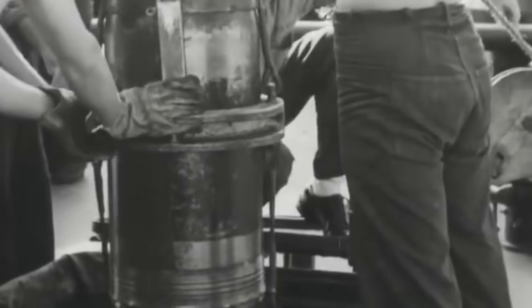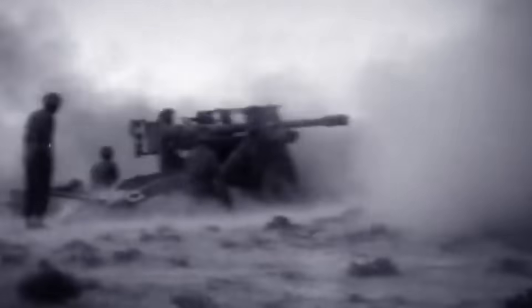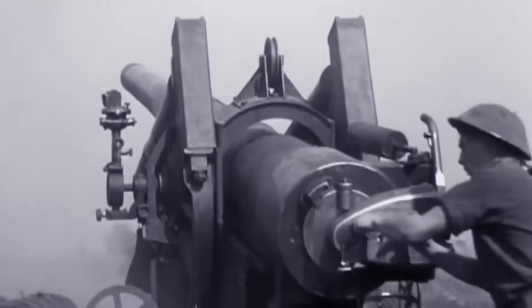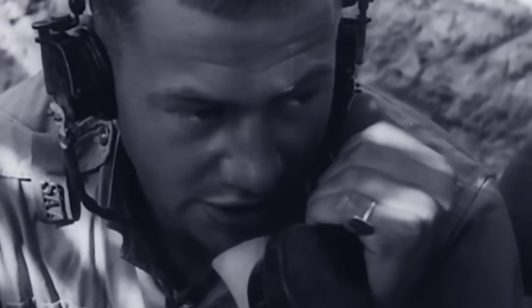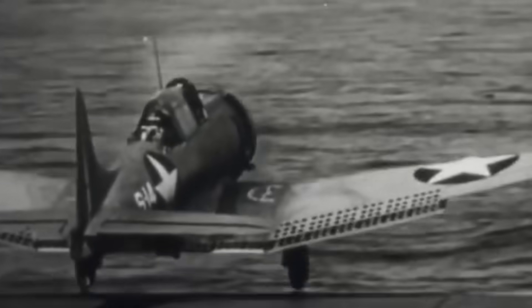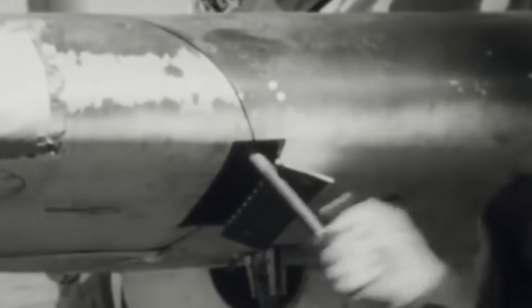It soon became clear that conventional tactics wouldn't cut it. The final blow against the Axis required the strongest strike America had ever dealt, and military strategists were tasked to find a way to deliver it. One idea was to develop a new class of aerial bombs, larger and more destructive, capable of pulverizing even the most deeply buried defenses. But America's air fleet was already stretched thin, and military forces couldn't rely solely on aerial superiority to win the war.